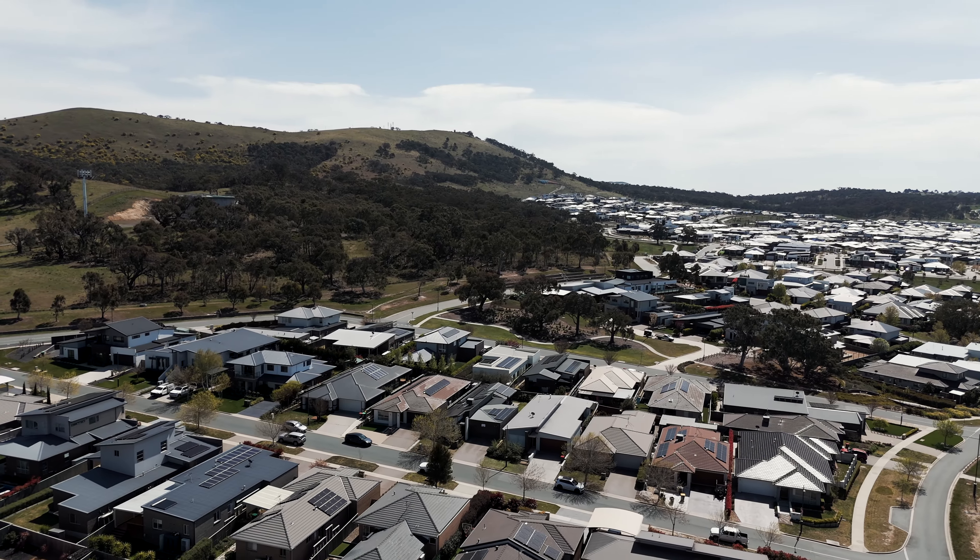We cannot wait to show you this stunning three-bedroom home in the heart of Springbank Rising Casey, where modern living meets comfort and style.